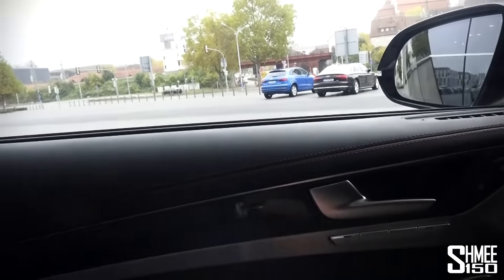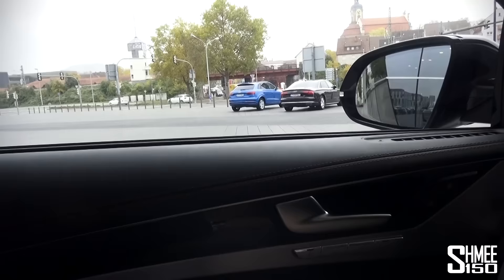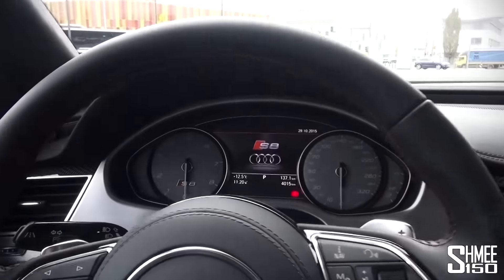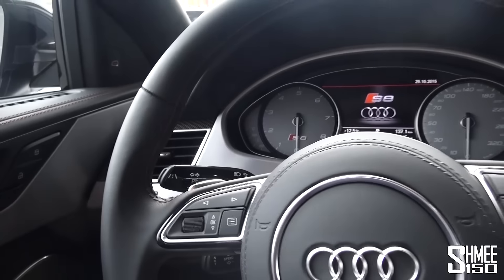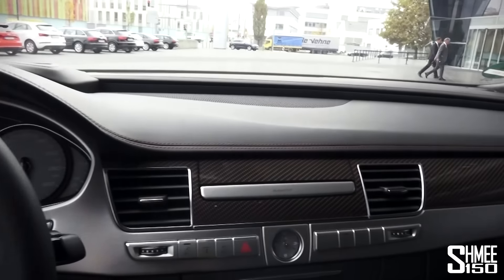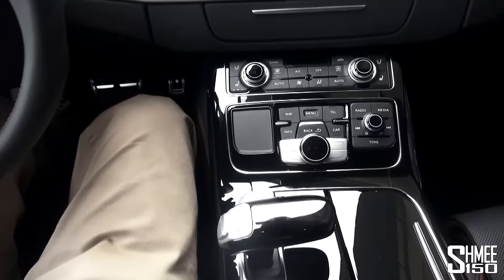What you'll notice as I pull the door closed is how quiet it's going to get. And the noise of all those passing cars has gone. Of course the A8 is a spectacular machine, and the S8 being the top spec version is wonderful.